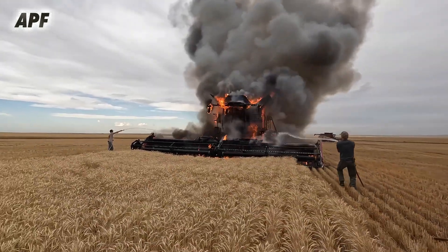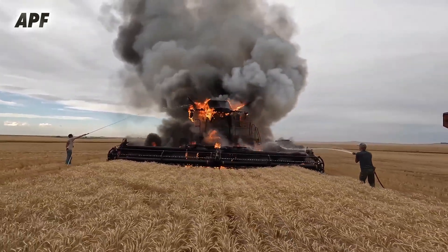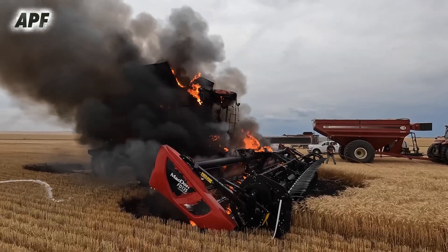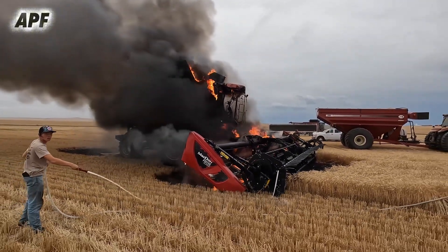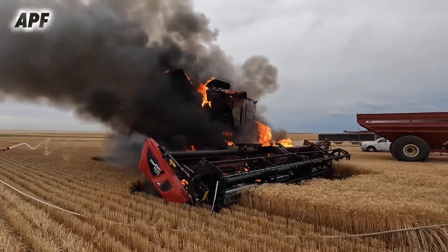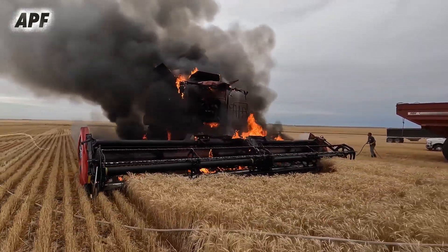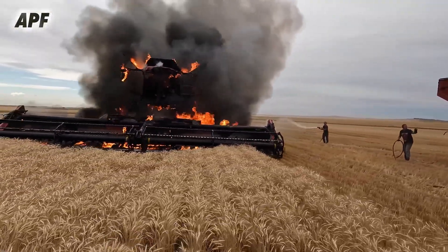During harvesting in a large wheat field, a fire suddenly broke out in one of the Claas Lexion 580 combine harvesters. The fire, possibly caused by overheating or friction from dry crop residue, quickly spread to nearby wheat, creating an emergency situation. The operator immediately stopped the machine and activated the onboard fire suppression system while calling for help.